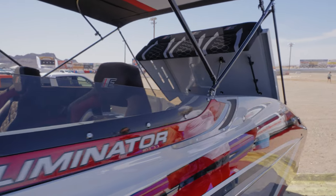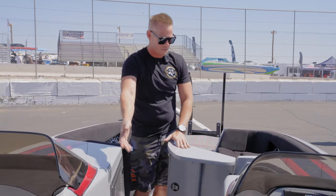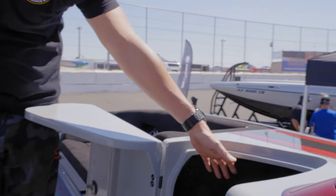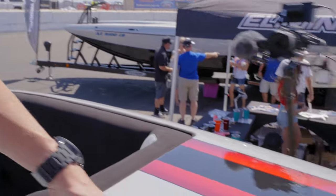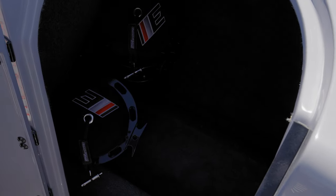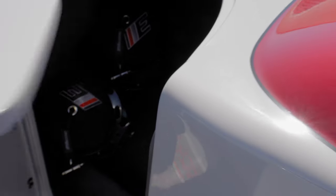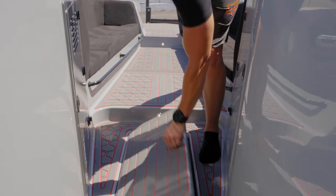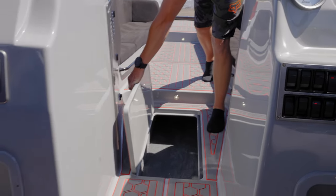In here we have buoy storage — want to come in here and take a look? We have our eight inch fender holders. Easy access. They have pin cleats around the boat to securely fasten the boat at the docks without scratching. Then down below we have a double ski locker, which you can actually fit an easy-up in.